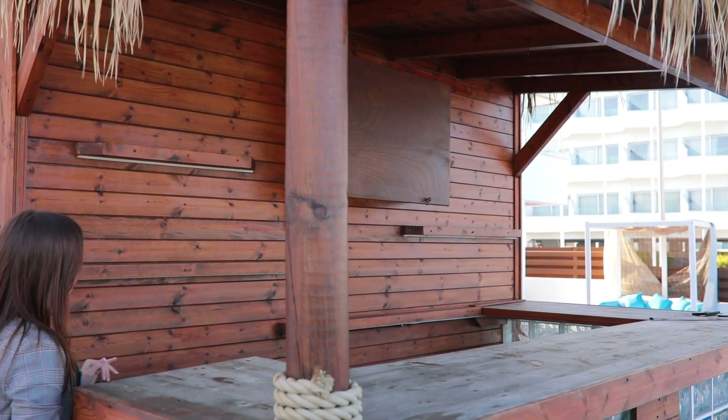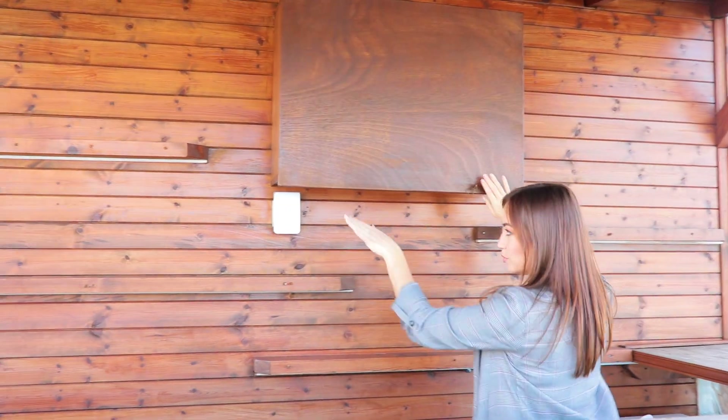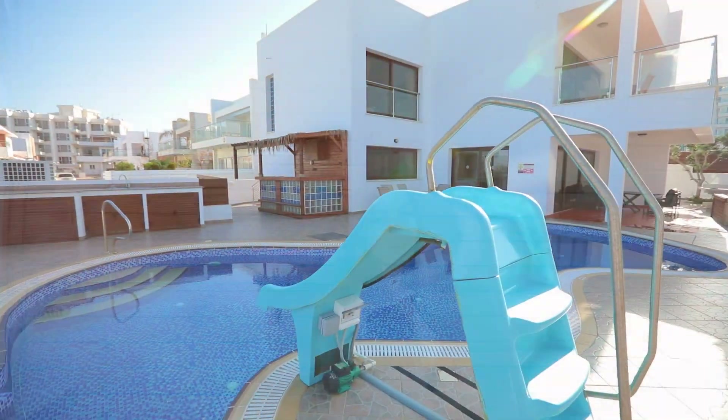Here you can find the pool bar. Inside you can see a TV, a place to put your drinks, and we also have a fridge.